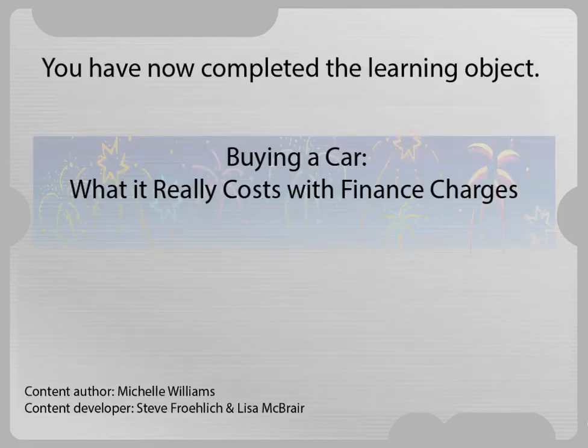You have now completed the learning object — buying a car, what it really costs with finance charges.